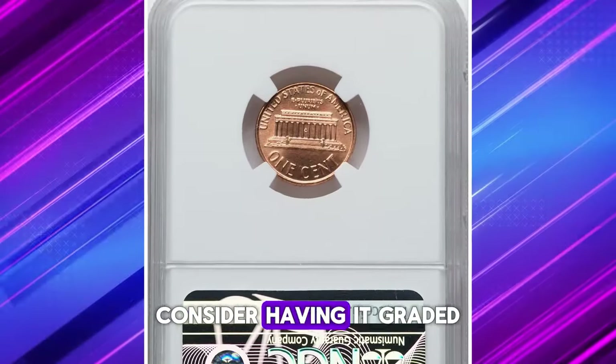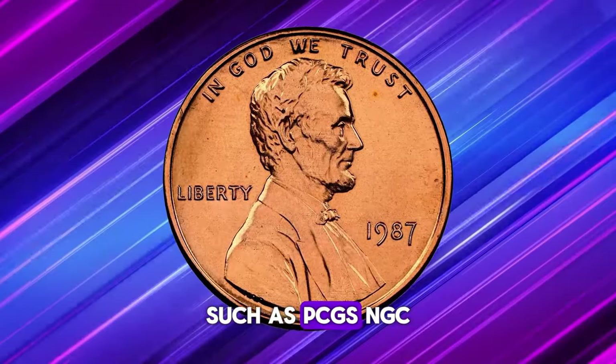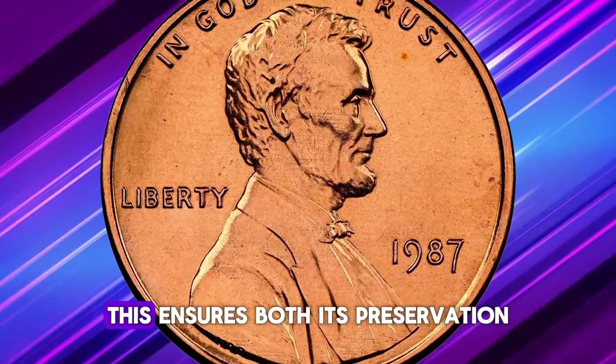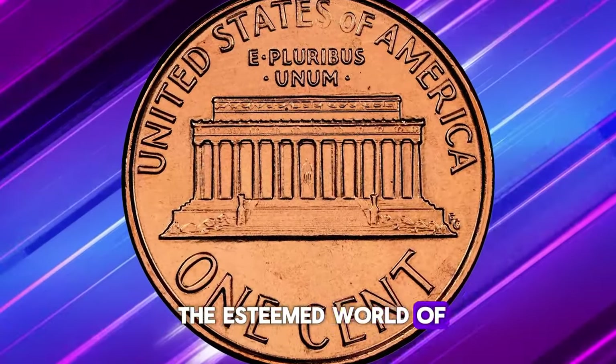Alternatively, consider having it graded and slabbed by reputable coin grading services, such as PCGS, NGC, or ANACS. This ensures both its preservation and its recognition within the esteemed world of coin collecting.